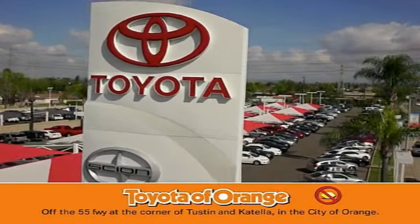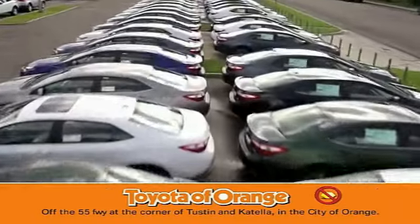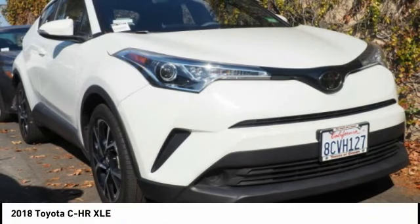Well, you won't get a lemon from Toyota. Come test drive the 2018 CHR.